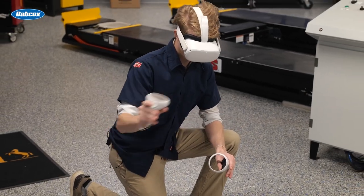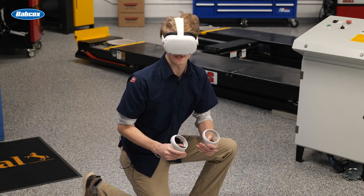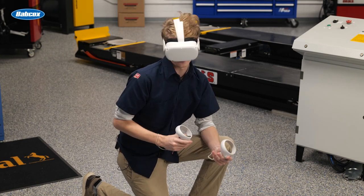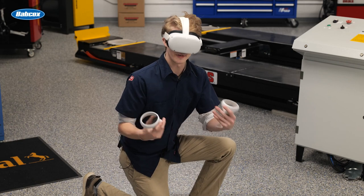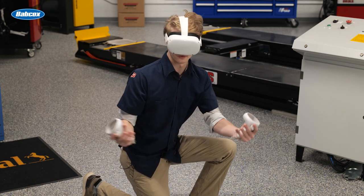Shhh, it's okay. It's 2023, and technology seems like it is taking over our lives. As you can see, it's already done that to me, as I now live my entire life in virtual reality.